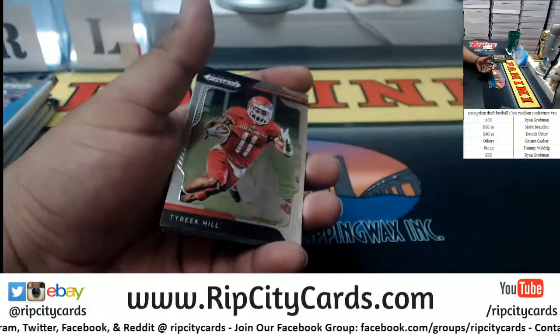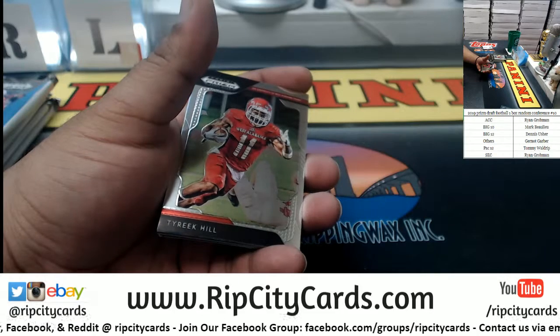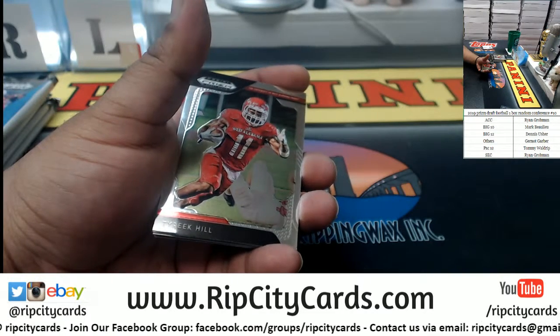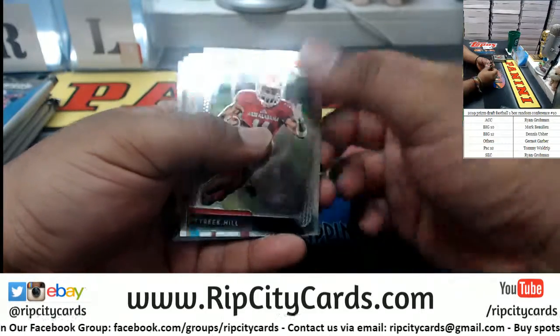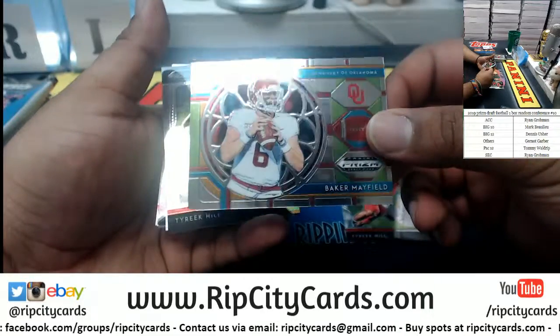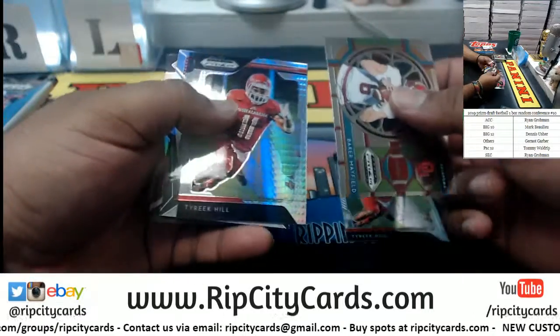Greg, one spot left in that filler. Gala has one spot left for that filler. Alright, so Tyreek Hill — these glass stain cards are super sweet.